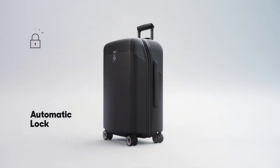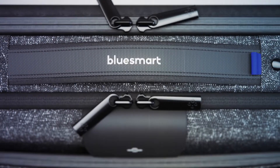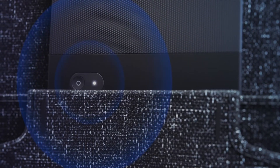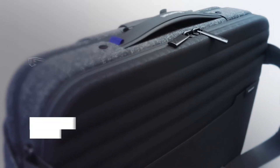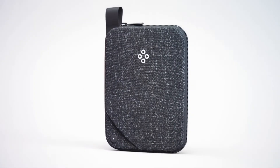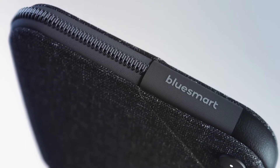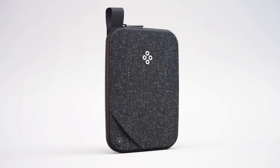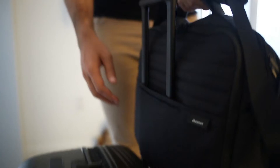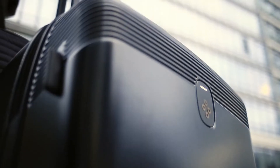Both suitcases lock automatically when you move away, and you can track their location anywhere. The laptop bag charges all your devices as you move, notifies you if you leave it behind, it's TSA-friendly, expandable, and has every single pocket a traveler needs. The new passport pouch also connects to the app, making your passport impossible to forget. Built with high-quality water-resistant material, it's the best protector for all of your essentials. This is what smart travel looks like — all products working together as a system to assist you along the journey. This is BlueSmart Series 2.